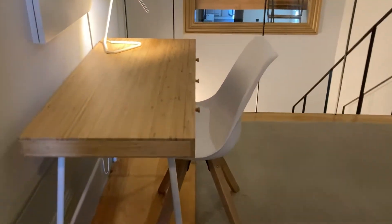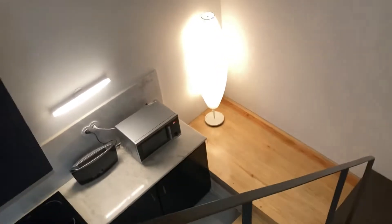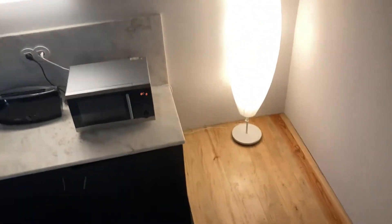This is sort of a working area. Here you have a desk and also a chair. And let's go downstairs so I can show you the other areas.